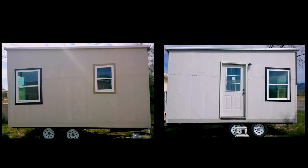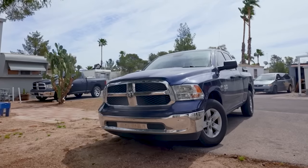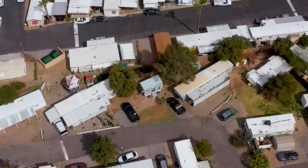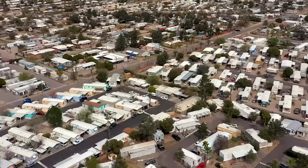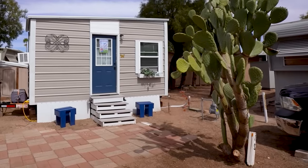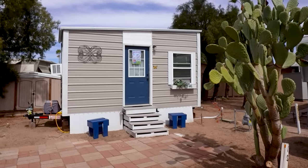Built in Tennessee, the house was personally transported by Karen to Arizona on a pickup truck. For seven months now, this tiny house has been standing in a mobile home park off the highway near shops and a shopping center, costing $390 per month plus utilities.